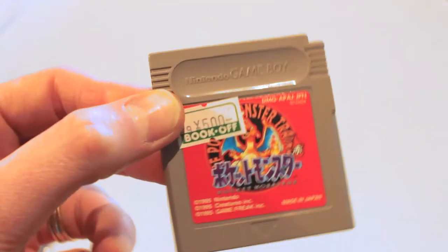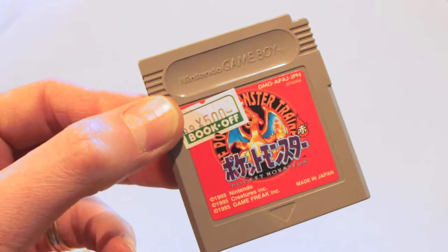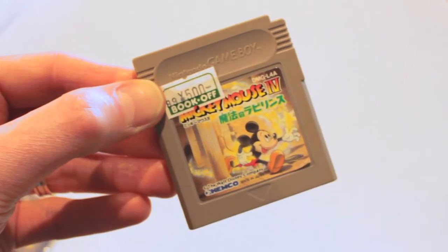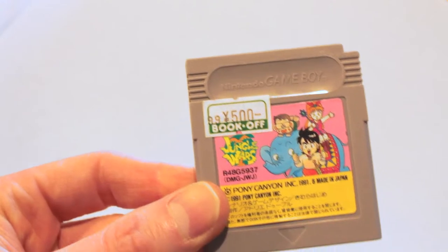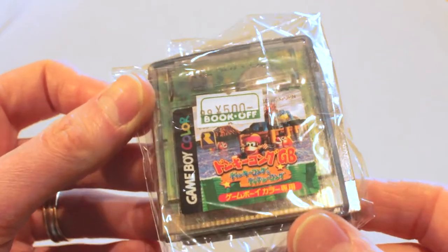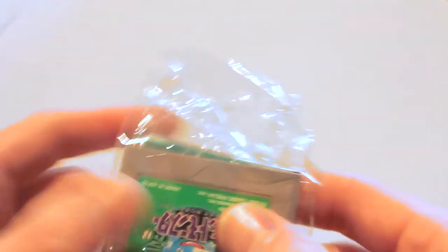I grabbed a couple of random Game Boy games from Book Off as well — nothing too crazy or interesting. I just focused on titles that weren't recognisable based on the cart stickers. If Book Off were throwing stuff up for 100 yen each, I probably would have grabbed a whole heap of stuff.